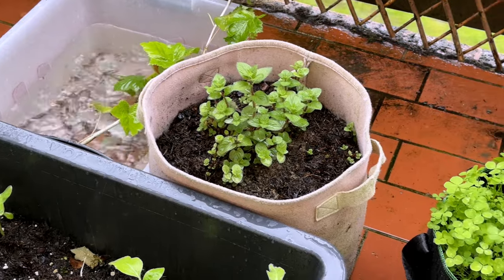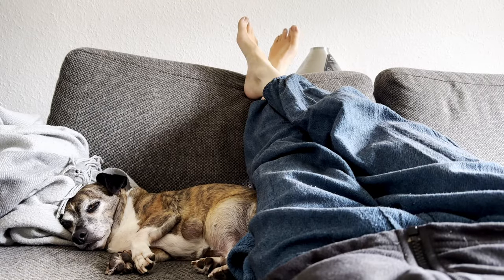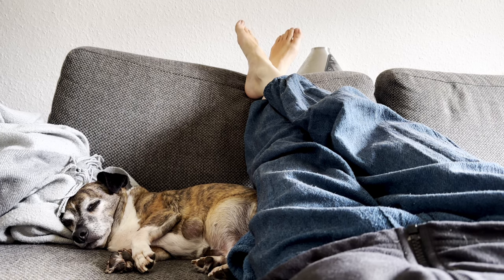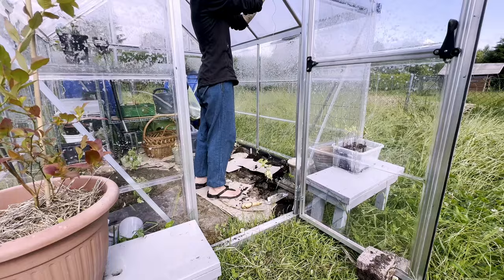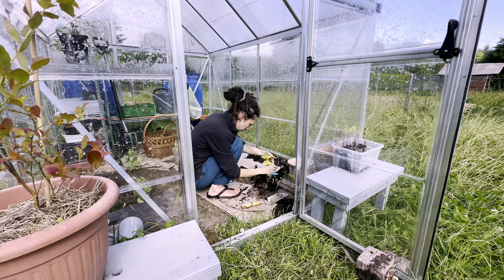Almost every day brings fresh rain around here at the moment. Many days we're forced to work around the weather and take breaks when it rains, or we ignore the weather and go to the garden anyway.